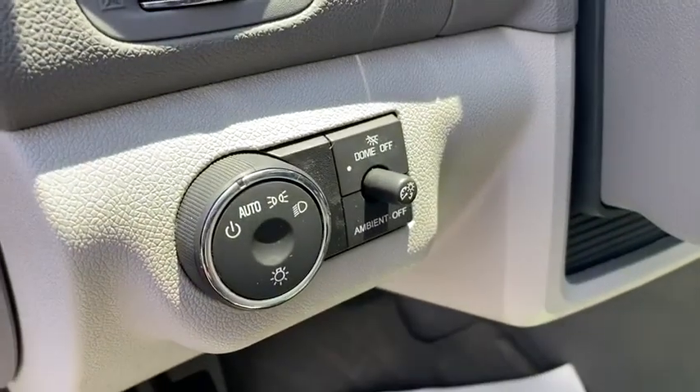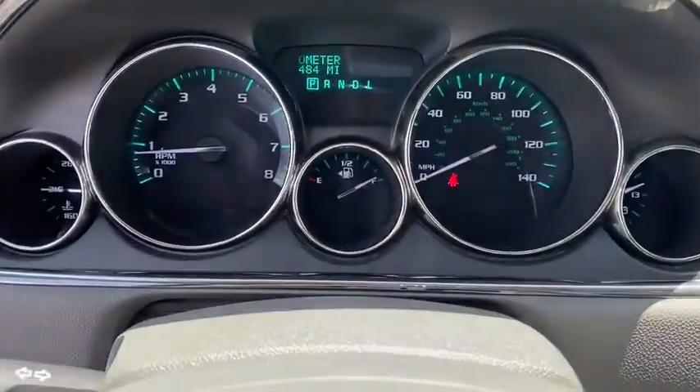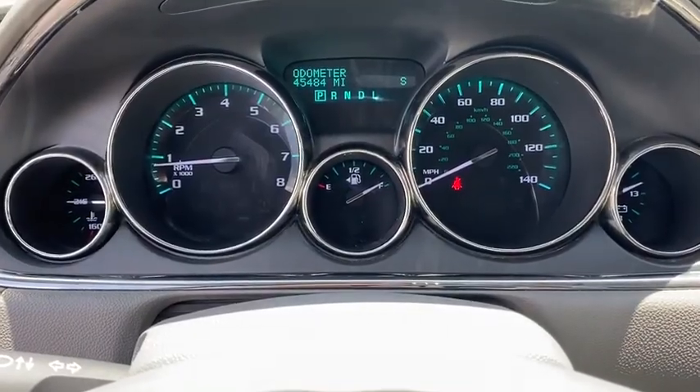Universal garage door opener, center armrest, electronic stability control, heated steering wheel, CD player, compass, trip computer, and power windows.